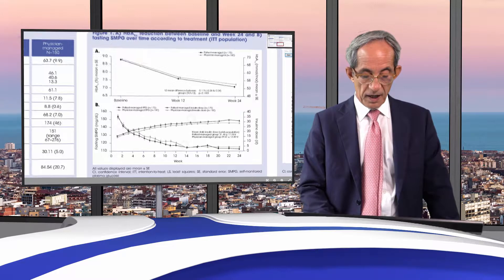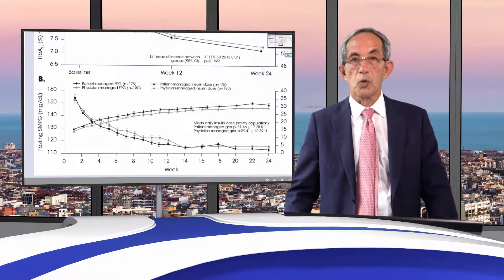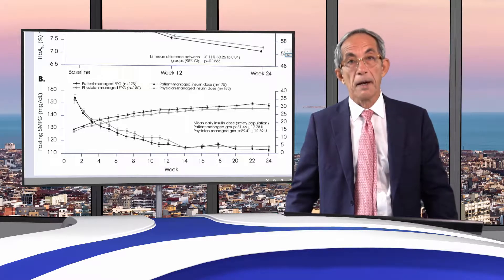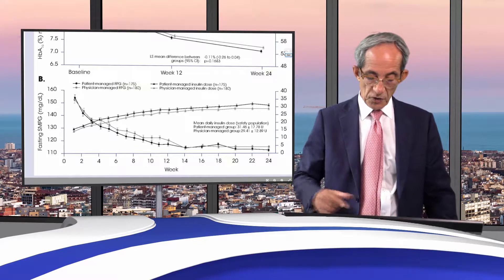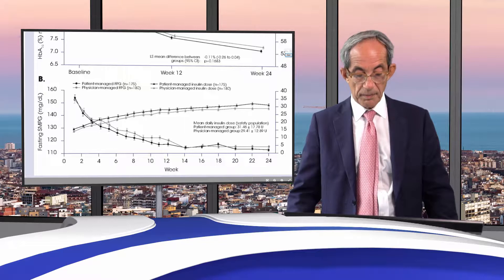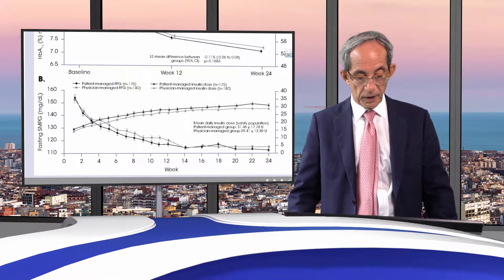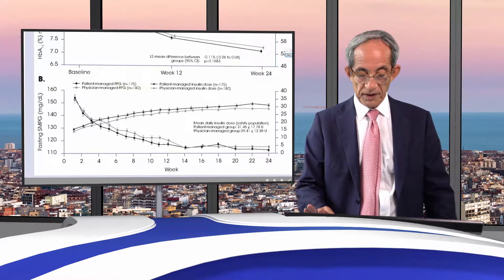As you can see in panel B, the insulin dose was clearly similar — maybe slightly higher in the patient-managed group, but this was not statistically significant. Some undulation visible in the glucose values measured in the physician-managed group was simply because titration decisions were made during clinic visits.